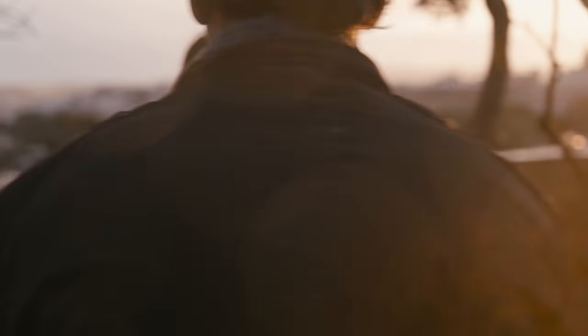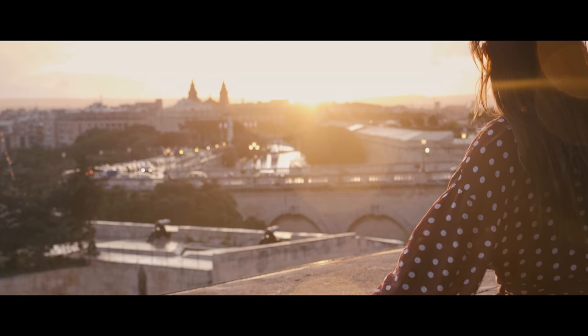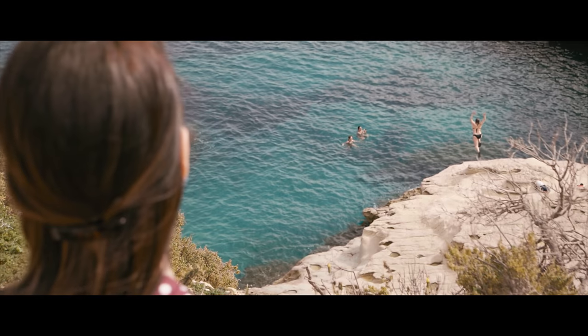The Ronin S makes it possible to capture complex scenes like the tracking shot that we filmed in the old city. We also used the Ronin S mounted to a monopod for a jib arm type of shot.